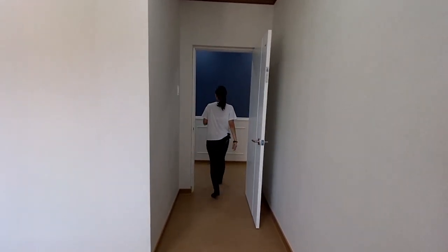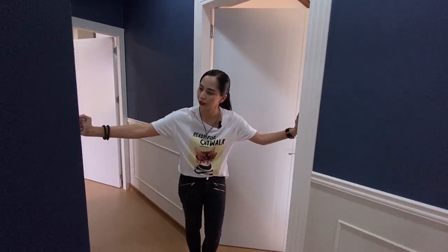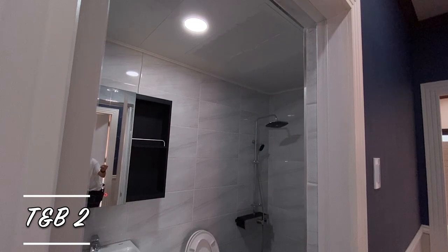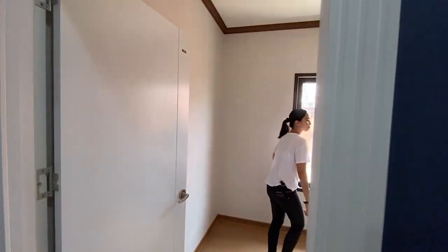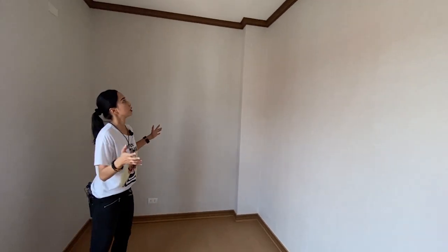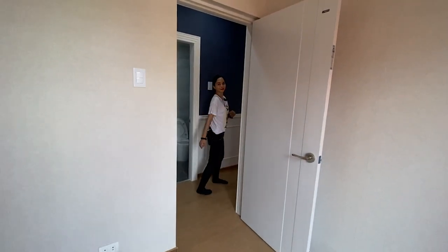Before we enter bedroom number two, between bedroom one and two you will have a shared full toilet and bath. Same as the toilet and bath downstairs, it also has the same shower head, water closet, and touchlight vanity. Now let's go to bedroom number two — it's a little smaller in size but has the same finishing, and also has an allowance provision for air conditioning.